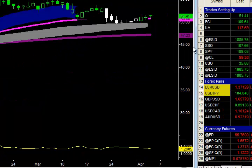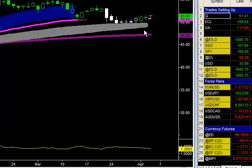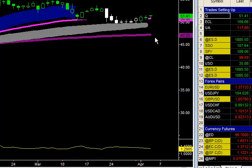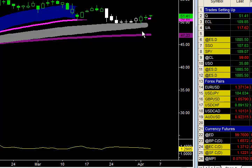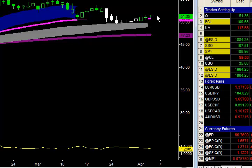Now take a look at QQQ. The market was consolidating and finally broke up. If you recall, we went long at $50.58. Our initial catastrophic stop was at $49.61, only risking $0.97 on this trade.